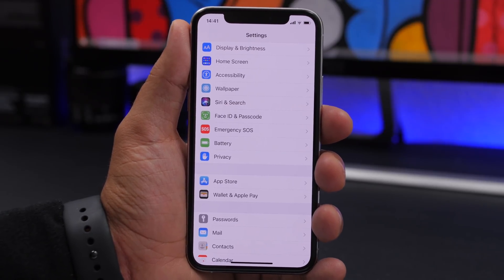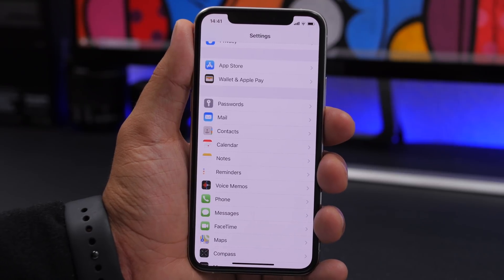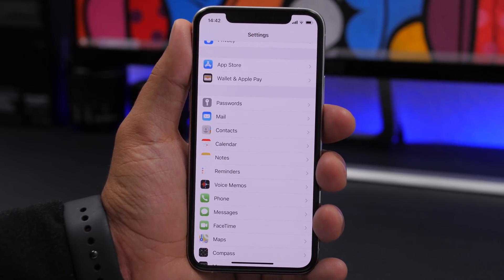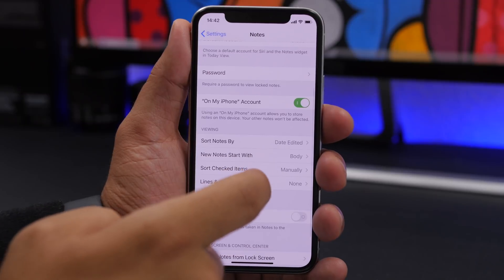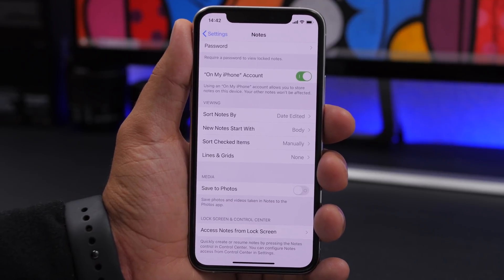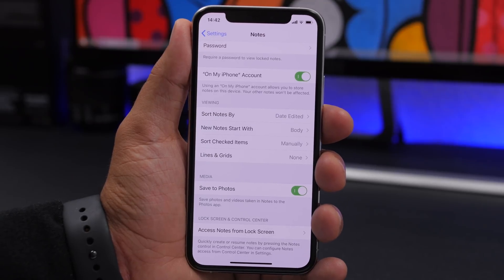In iOS 13, when you start typing a note it begins with a title in bold large letters, and you have to change it to Body to type normally. You can change this default by going to Settings > Notes, where you'll find New Notes Start With — set it to Body to start typing a simple note right away. There's also a Save to Photos setting: if enabled, pictures you take using the Notes app will automatically be saved to your photo library, otherwise they stay only in the Notes app.